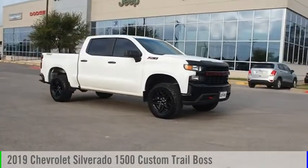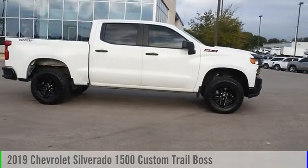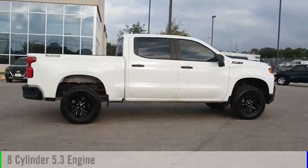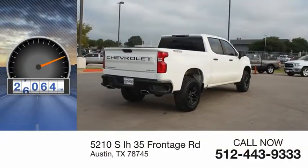Come test drive the 2019 Silverado 1500. This vehicle is powered by a four-wheel drive, eight-cylinder, 5.3 liter engine. This vehicle has less than 30,000 miles.